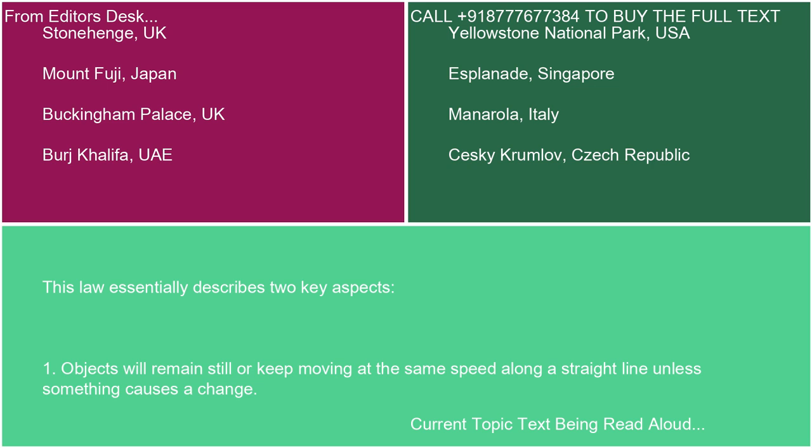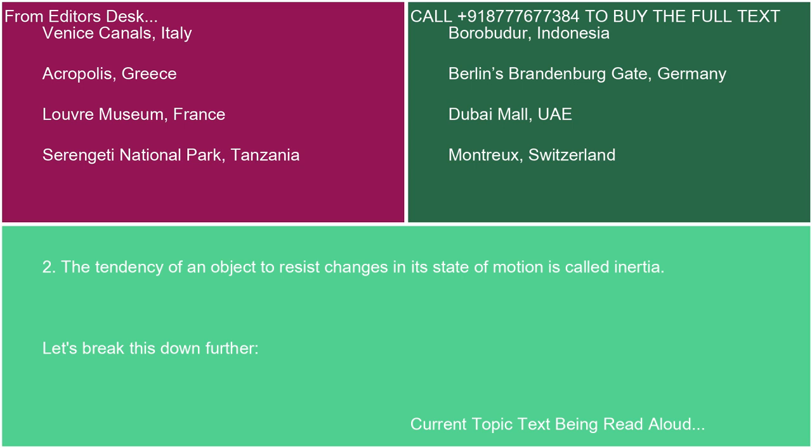This law essentially describes two key aspects. One, objects will remain still or keep moving at the same speed along a straight line unless something causes a change. Two, the tendency of an object to resist changes in its state of motion is called inertia.